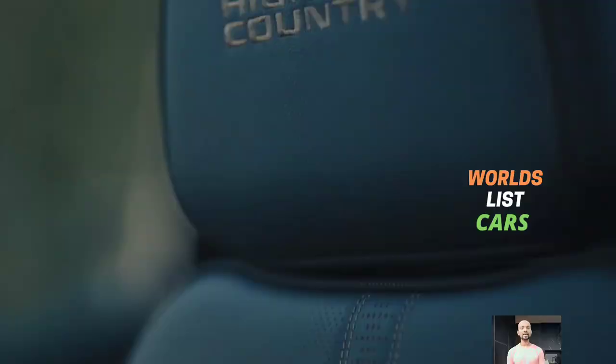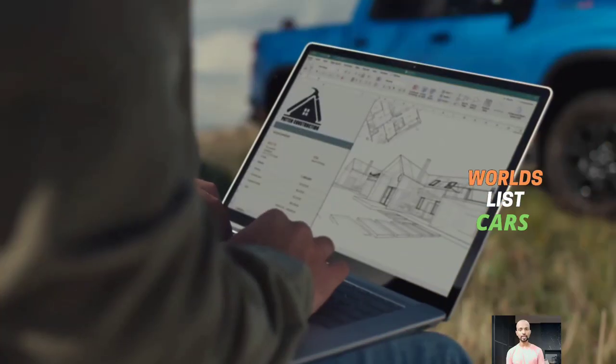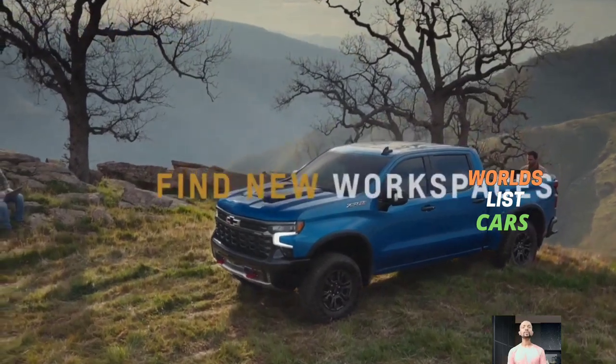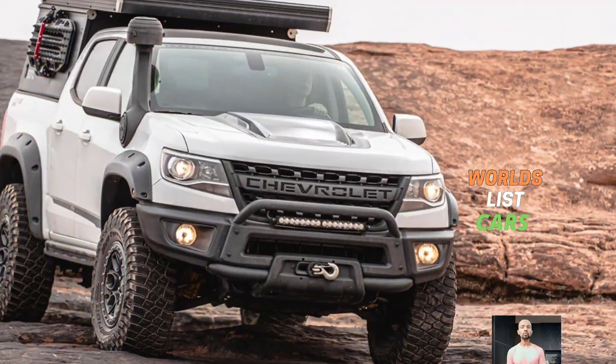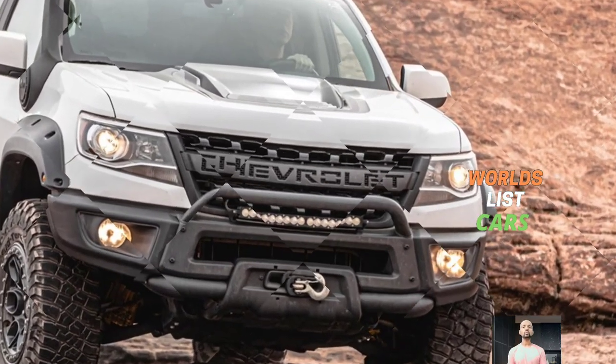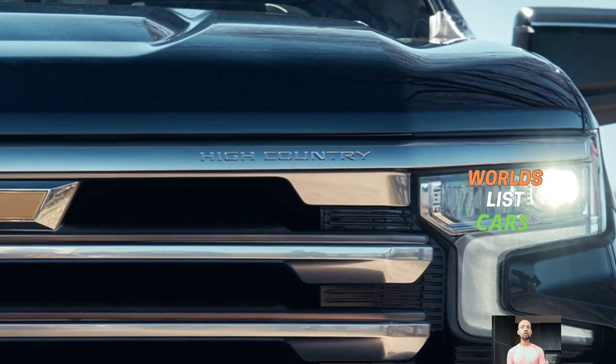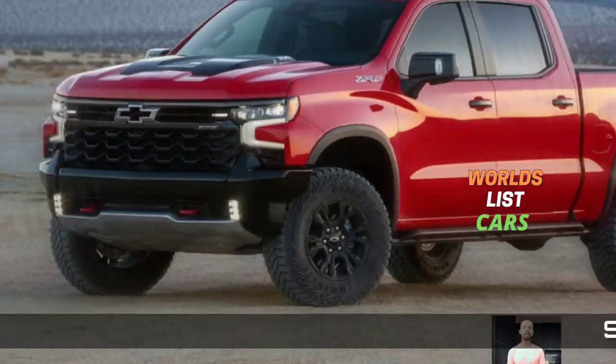Originally created for the mid-size Colorado ZR2 and applied it to the largest Silverado ZR2, this rugged package is designed for those who are serious about off-road adventures. The Silverado ZR2 Pro provides two engine options. First up is the 305 horsepower turbocharged 3.0-liter inline-six Duramax diesel, delivering an impressive